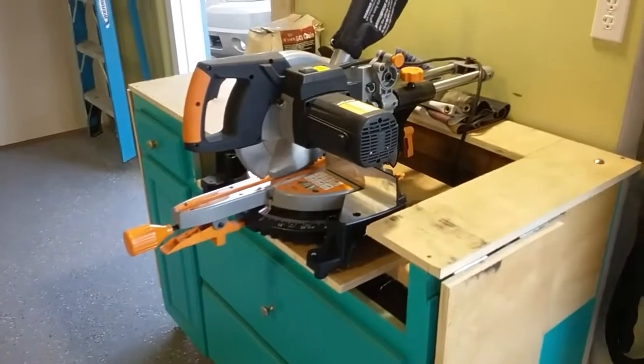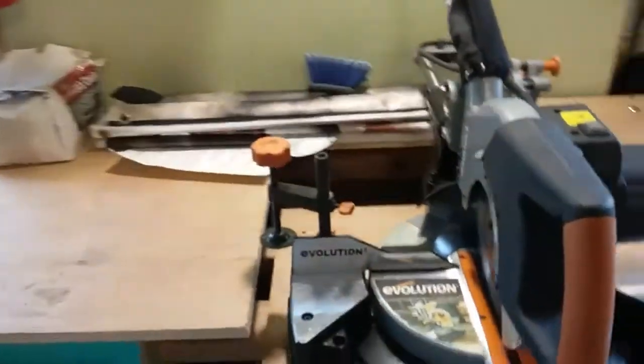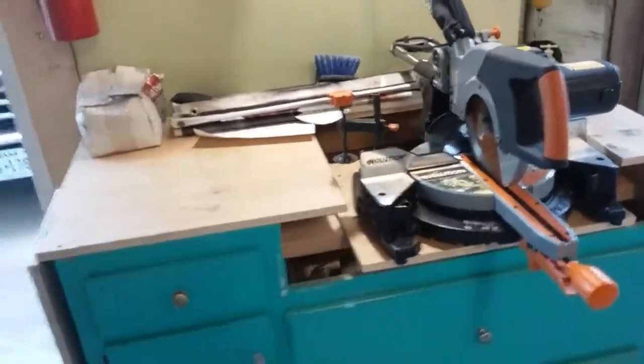This is my chop saw area, where I cut my steel when I'm doing some welding. I just got that recently and it cuts through steel like butter — it's really neat to have.